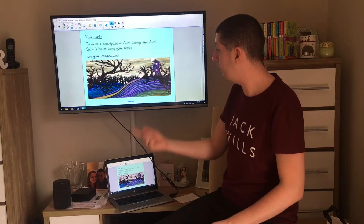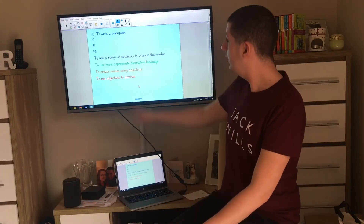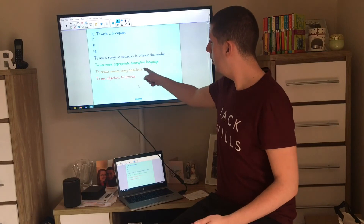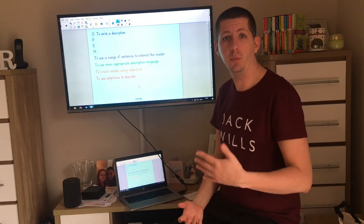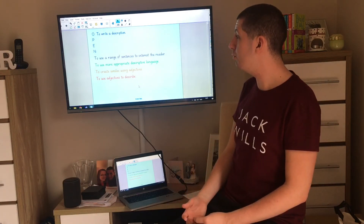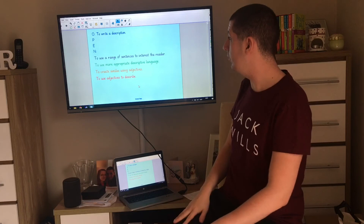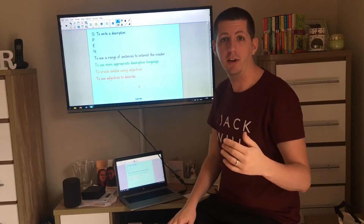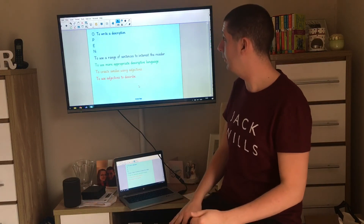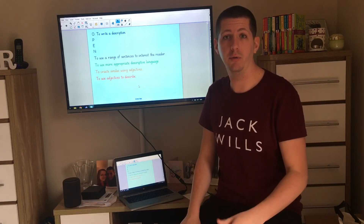Once you've finished that, come back here for an open assessment. Today our objective was to write a description. Were you able to use adjectives to describe? If not, maybe that could be your next step. Could you create some similes using adjectives — comparing the house to something else? That's something we've looked at before. Could you use more appropriate descriptive language, making sure your words are really suited to what you're describing? And could you use a range of sentences to interest the reader? Using conjunctions makes your writing more interesting than a series of simple sentences. I'm looking forward to seeing your work on DB Primary — you can take a photo and upload it, type it into your DB Primary blog, or add it to the 2RF files or your own files.